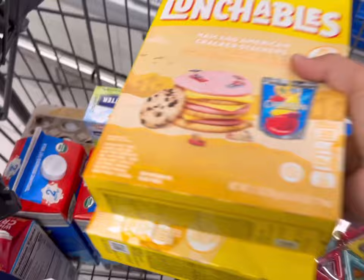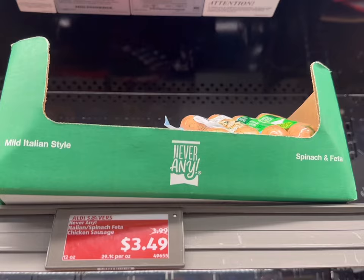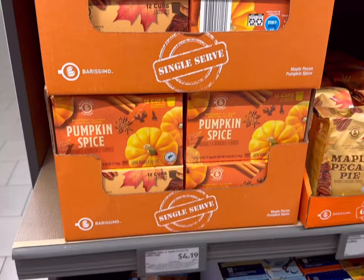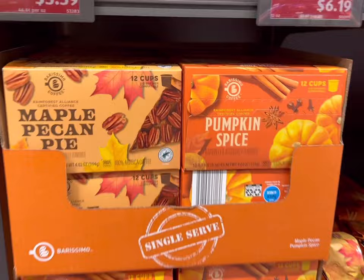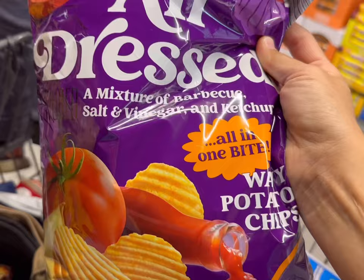Then we need some unsalted butter for $3.19. We have a special event coming up so we're going to get two Lunchables for $2.99 each. We'll get one package of snacking cheese for $3.45. Then some Baby Bell cheese, I think these are around $3.00. Then we'll get one package of the mild Italian chicken sausage for $3.49. I see that they have some pumpkin spice K-cups here for $4.19 and also a maple pecan pie. These are one of my favorite chips and they're almost never here so I am going to be getting these, the all dressed version, and I think these might actually be on sale.